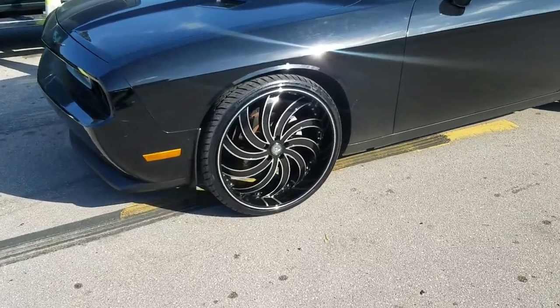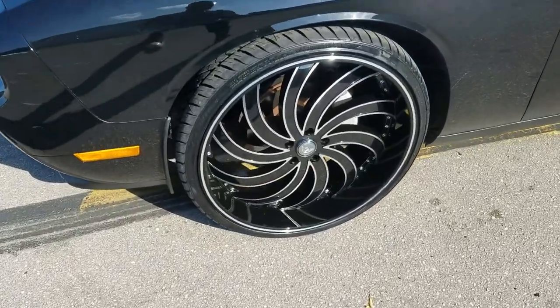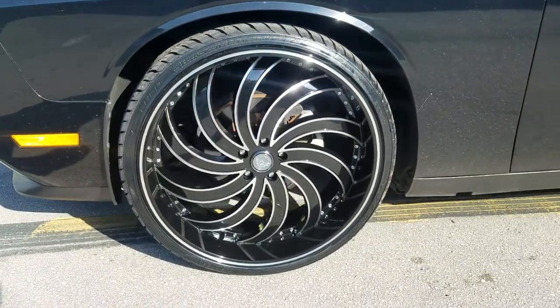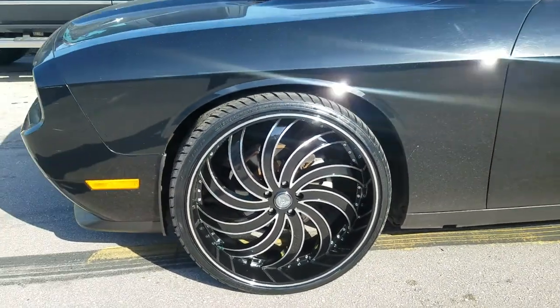Right now you're looking at the Gema 4. This is the Inflame. This is the black and milled — a really hot wheel. Looks awesome in black and milled and also looks really good in chrome.